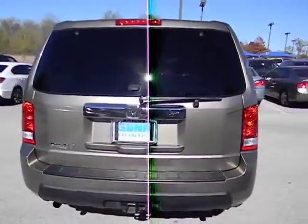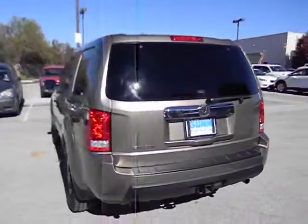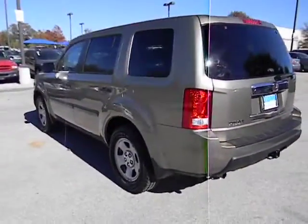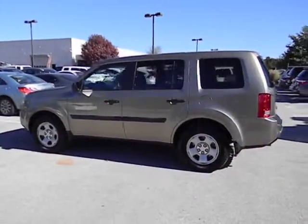Power mirrors. Rear wiper. Remote window operation. Privacy glass. Trailer hitch receiver. Take this vehicle for a spin and see why so many shoppers are now proud owners.